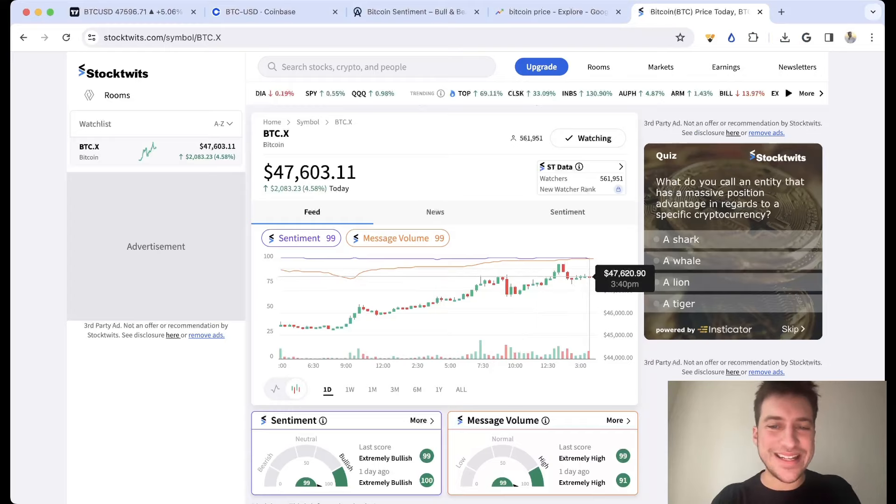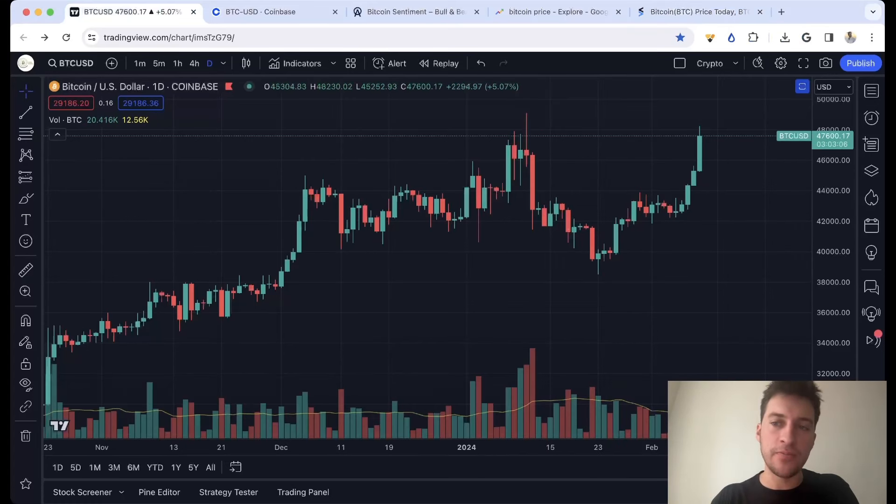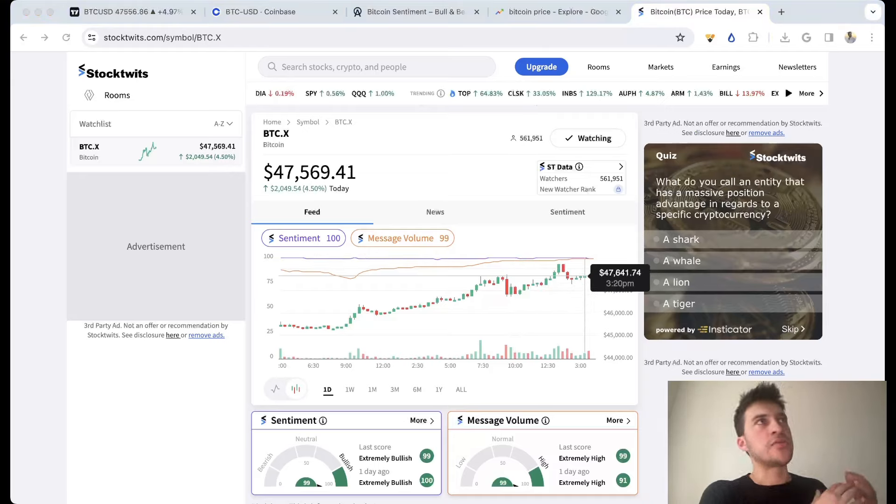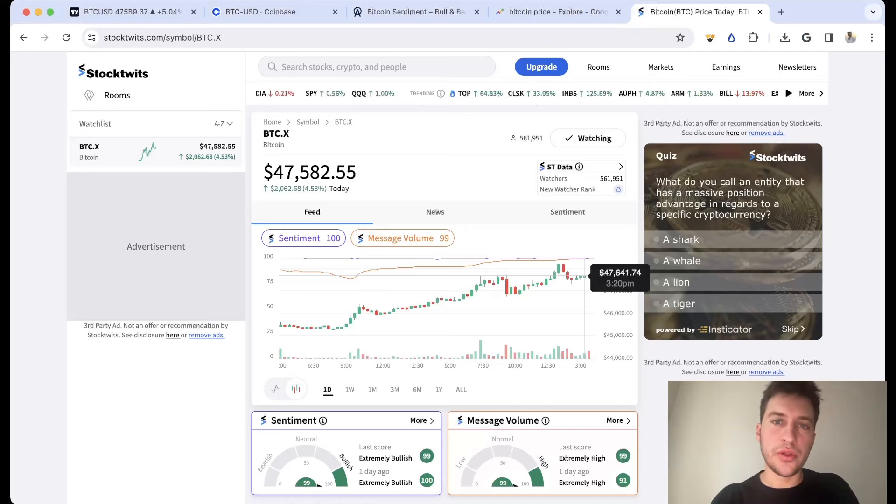Today, as you can see, we are at 99.99. I sold today at $47,000. We are $600 higher right now at $47.6k, but I thought it was a good time to sell and lock in the $10k profit. The reason I sold was when we got up to here, the message volume and sentiment both got to about 100 — more messages than really ever before in this time period, and sentiment was unanimously bullish with no one bearish at all. So I'm thinking we're running out of buyers and price is probably going to fall. I sold.